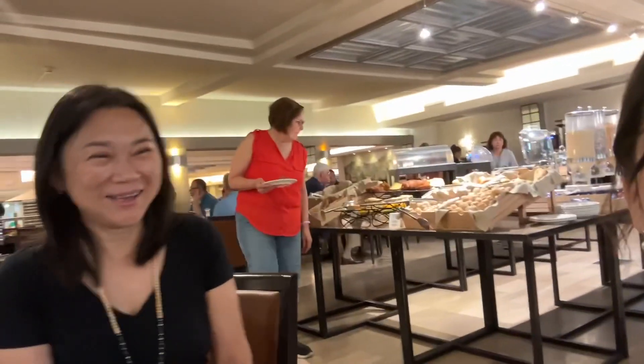Ma, say hi! Good morning, baby. Okay, we're heading out now. Our departure time is 8:30. Bye, hotel.